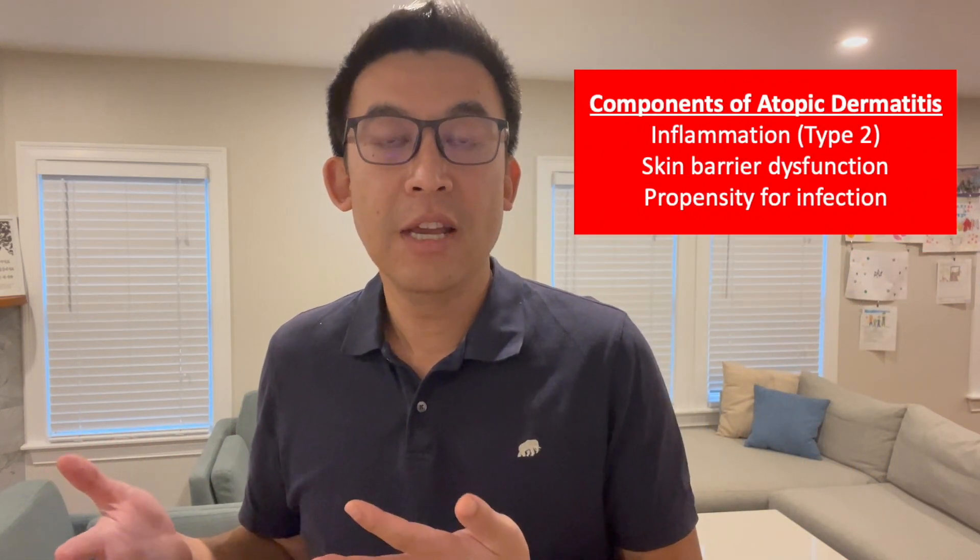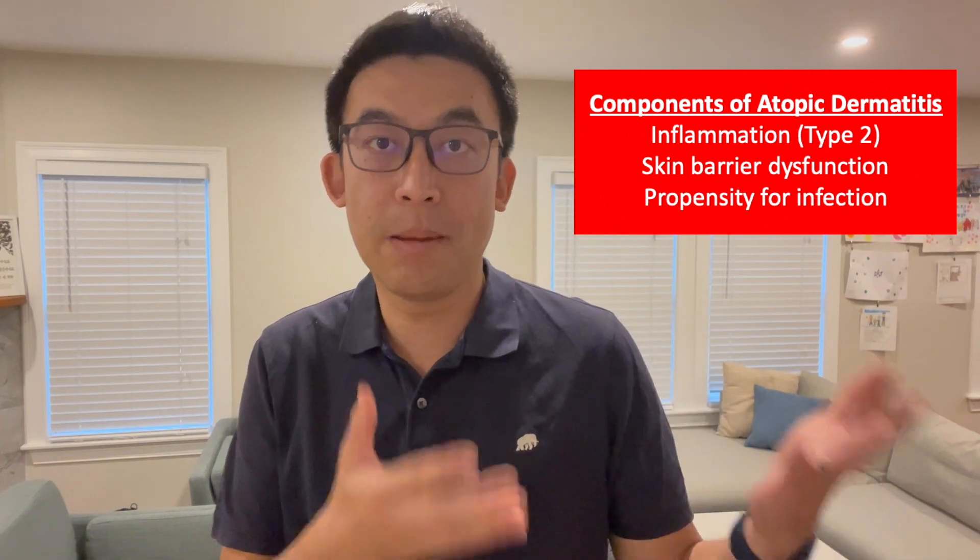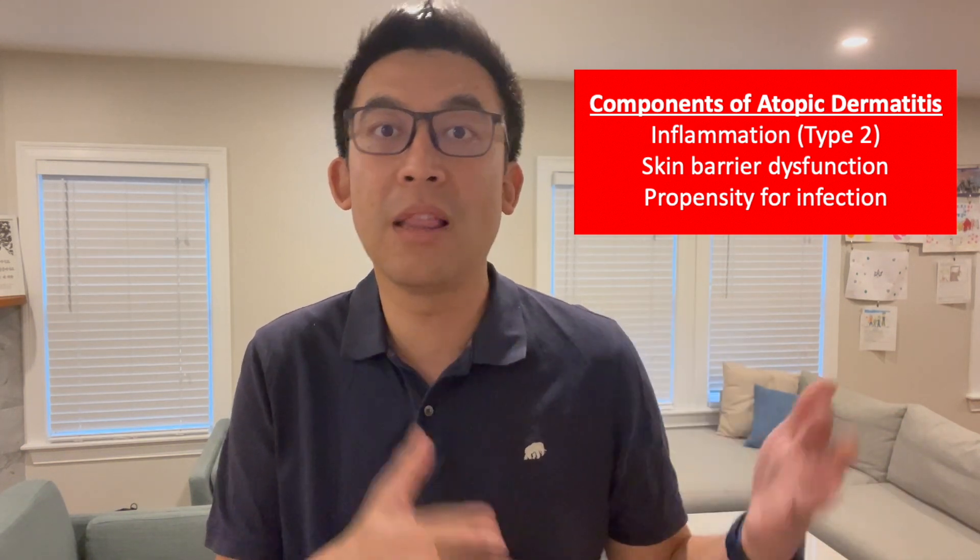Atopic dermatitis is often a confluence of three things: you have an inflammatory pathway that's revved up, you have some barrier dysfunction of your skin, and you also have a propensity to infection. So really it's about attacking all three things. You want to calm the inflammation down with topical steroids — sometimes even biologics and pills if your inflammatory pathway is super revved up. We'll treat with antibiotics or bleach baths to calm down the bacterial load, and we'll use lots of moisturizers and lotions to repair the skin barrier.